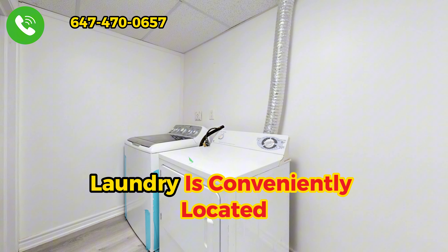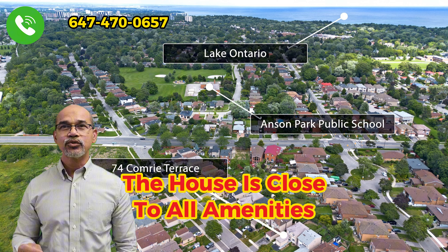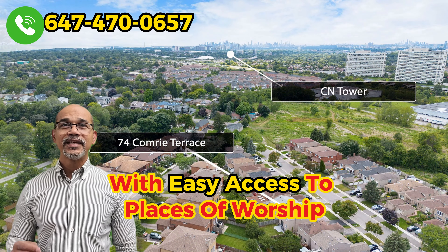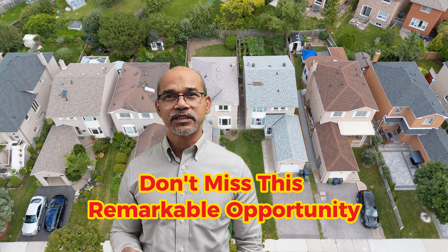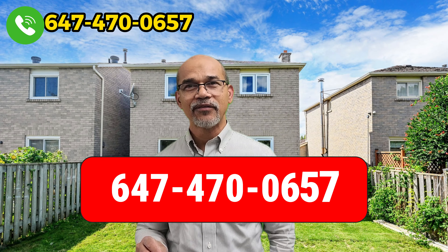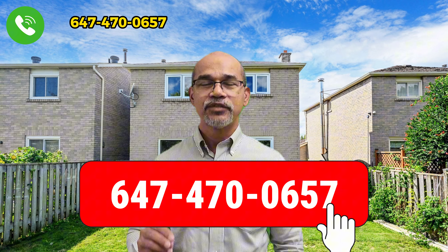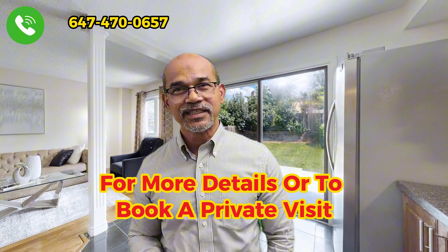Laundry is conveniently located in a common area. The house is close to all amenities with easy access to places of worship. Don't miss this remarkable opportunity — it's a must-see property. Please call 647-470-0657 for more details or to book a private visit.